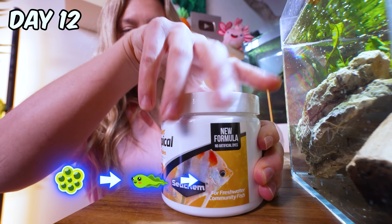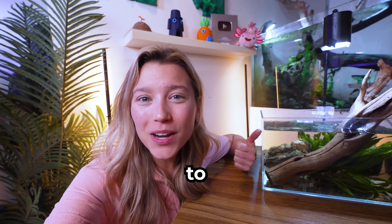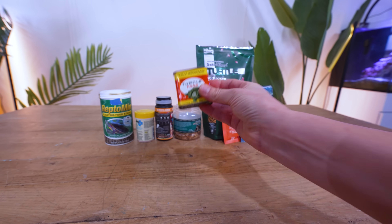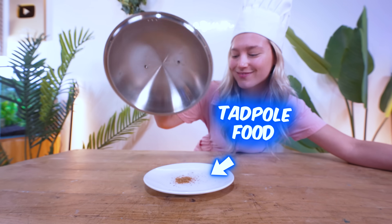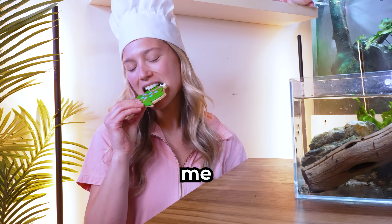We're now in stage two of metamorphosis, but we have a problem — they're not coming to the surface to eat like my fish do, and we don't have any tadpole food in the studio. What the heck, this turtle food must be a hundred years old. Thankfully I'm a master chef. Tiny food for a tiny mouth. And a snack for me.